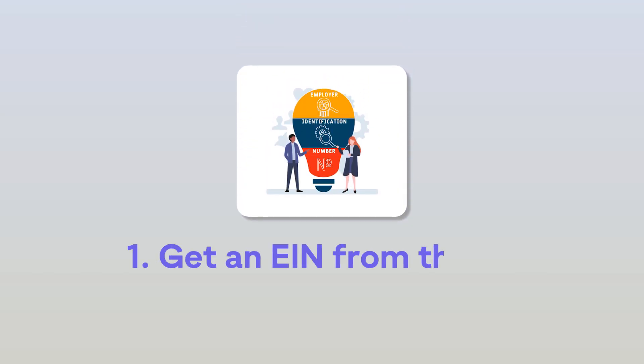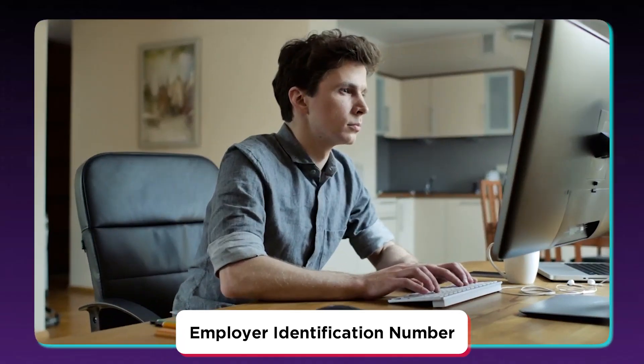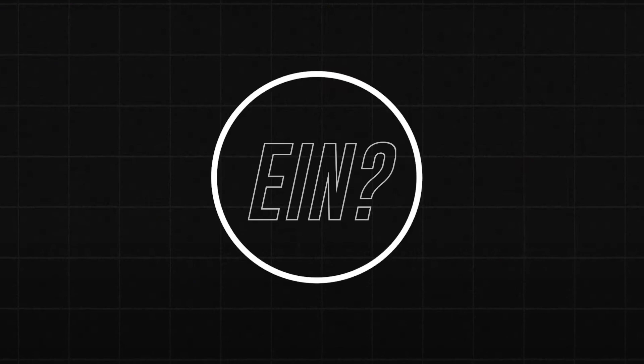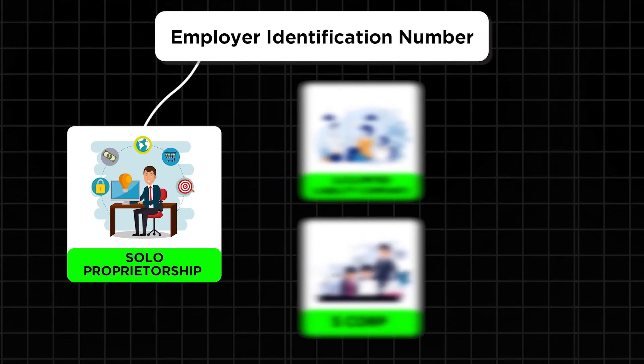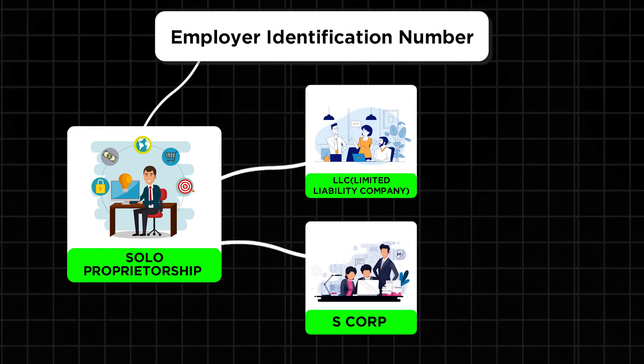The first step is to get an EIN from the IRS — an employer identification number — so that you can input that into the form on your state's website to get your reseller's permit. If you already have an LLC set up, just use that EIN for your business. Basically, an EIN is like a social security number for your business. And don't worry if you don't have an LLC yet — you can still apply for an EIN as a sole proprietor. However, remember that if you later change your business structure to an LLC or S-Corp, you'll need a new EIN.